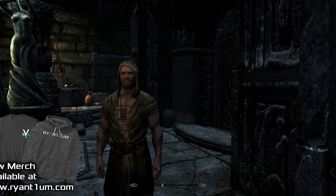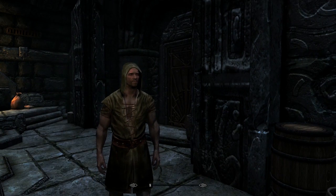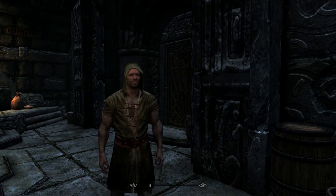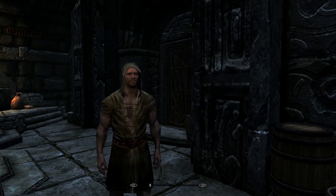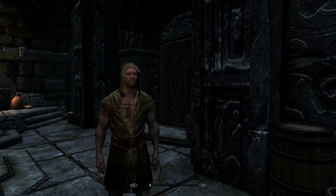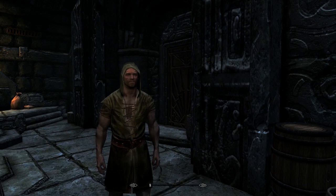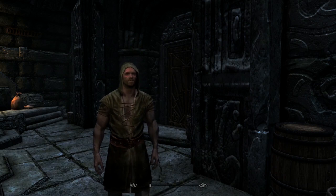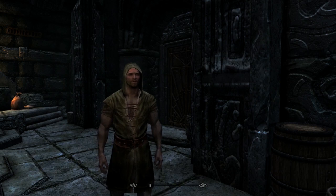What's up guys, it's Riantium here and today we are back in Skyrim. Welcome back and happy Sunday. If you haven't seen the Wolf Skull Manor mod showcase detailing where I've been and what's been going on, take a look at that — it covers everything within the first minute so I don't have to repeat myself.